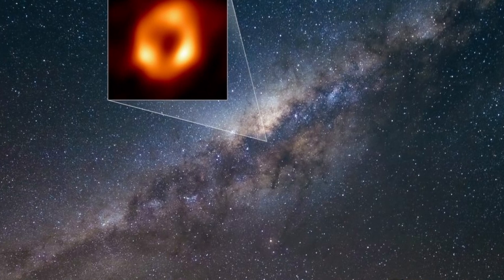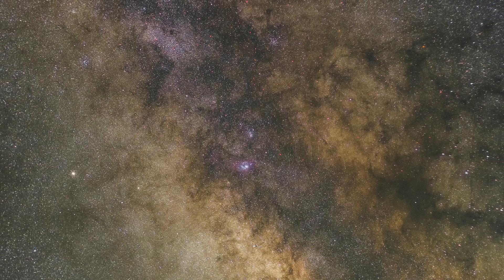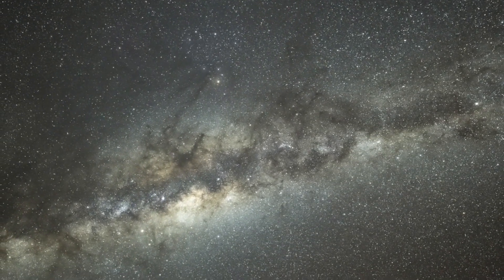However, scientists use special telescopes that can see in different kinds of light, like radio waves, infrared, and x-rays, to look through the gas and dust and study this interesting area. When you look towards Sagittarius in a very dark sky, far away from light pollution and city, what you are seeing is the brightest, thickest part of our Milky Way. This glowing band of light is the combined light of billions of stars closer to the galaxy's middle. It is truly an amazing sight, especially during the summer months of June, July, and August, when the galaxy's centre is high overhead and gives you a spectacular view of our home galaxy's heart.